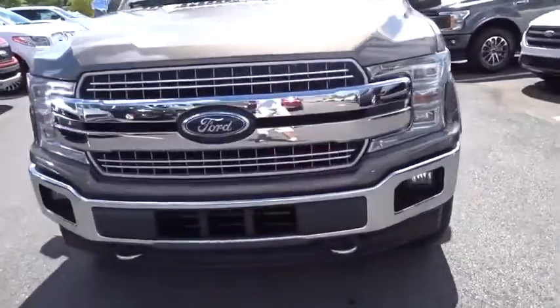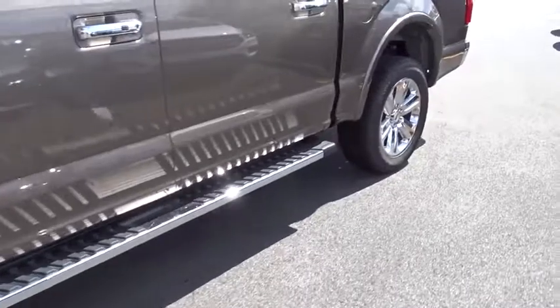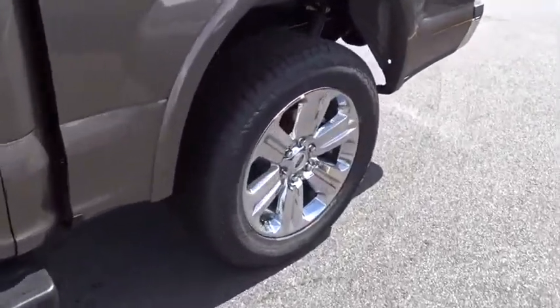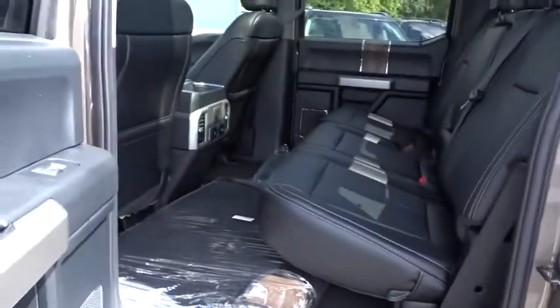Bluetooth, leather wrapped steering wheel, power steering, adjustable steering wheel, four wheel drive, floor mats, aluminum wheels, auto dimming rear view mirror, four wheel disc brakes, cruise control.